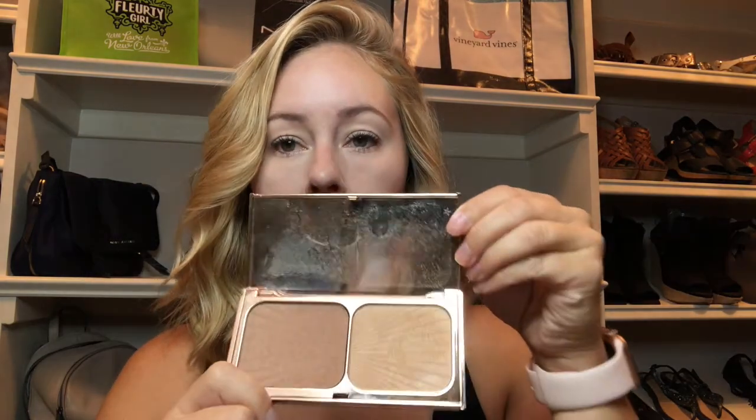So let's talk about this baby though. This one was $70 for this specific palette, and all you get is a highlighter and a bronzer. That's it.